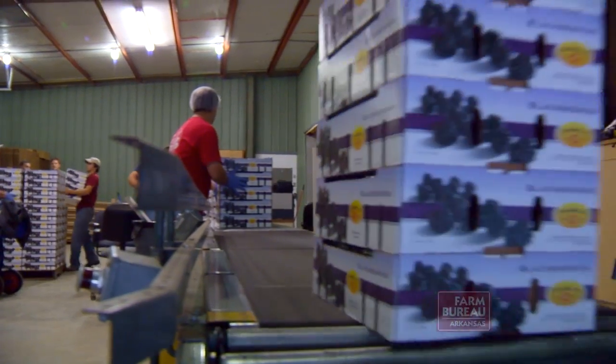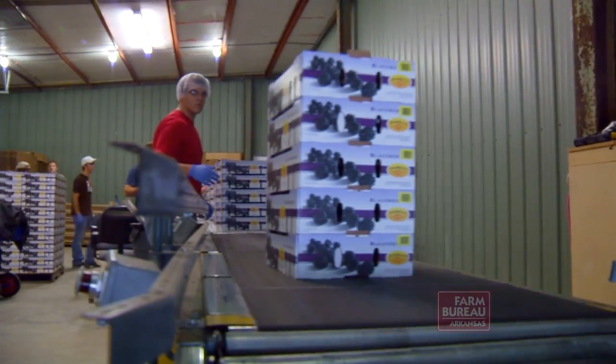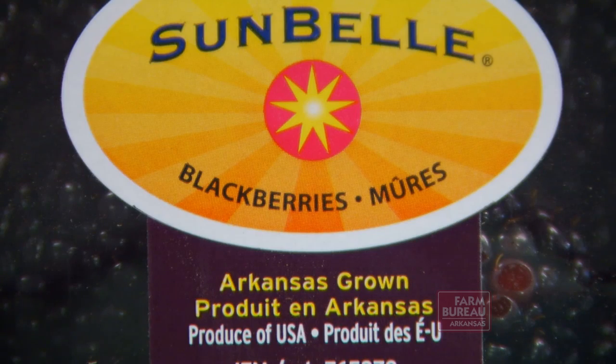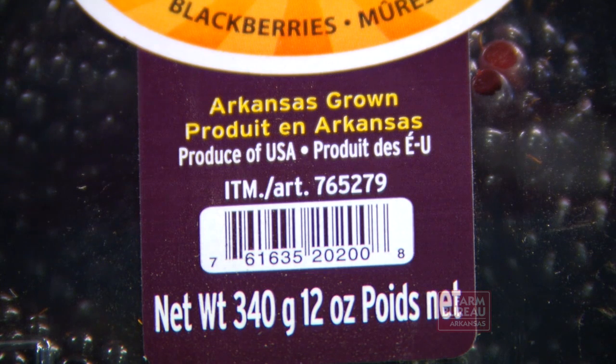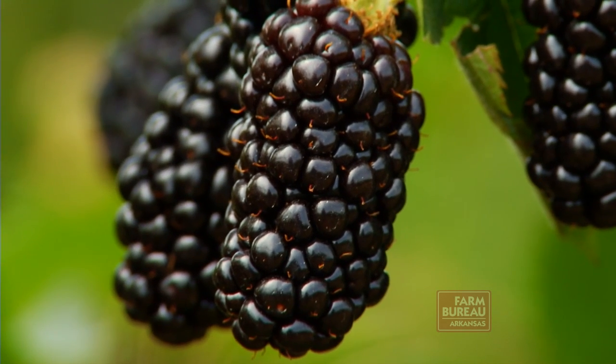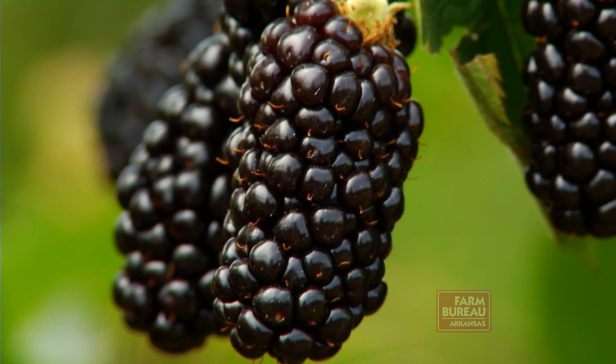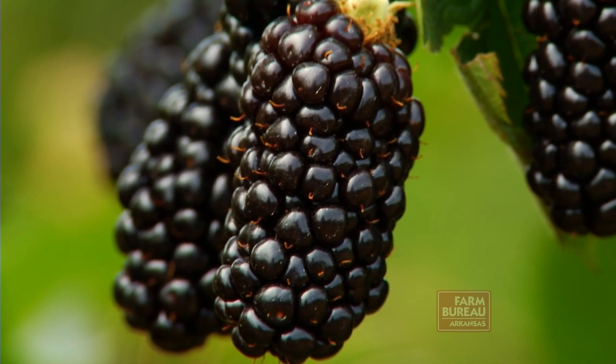Gillam says the technology is in place to move the food tracking process from the farm to supermarkets. As consumers indicate they are willing to pay a bit more for food products in order to obtain information about where the products originated, corporate retail outlets may make the investment to merge that information into their marketing systems, making the tracking information available to shoppers.